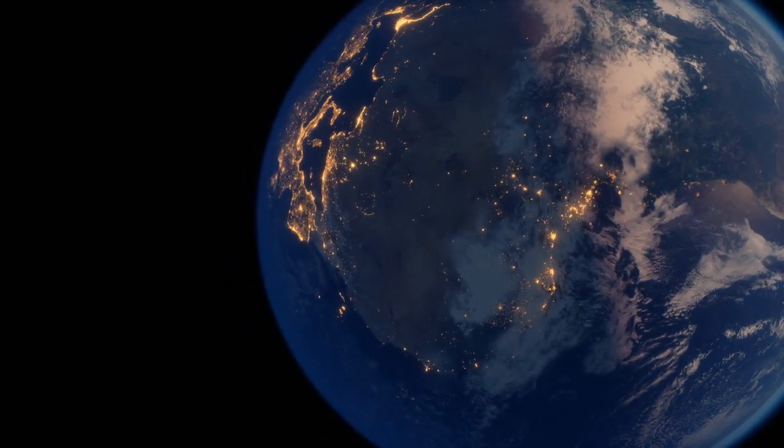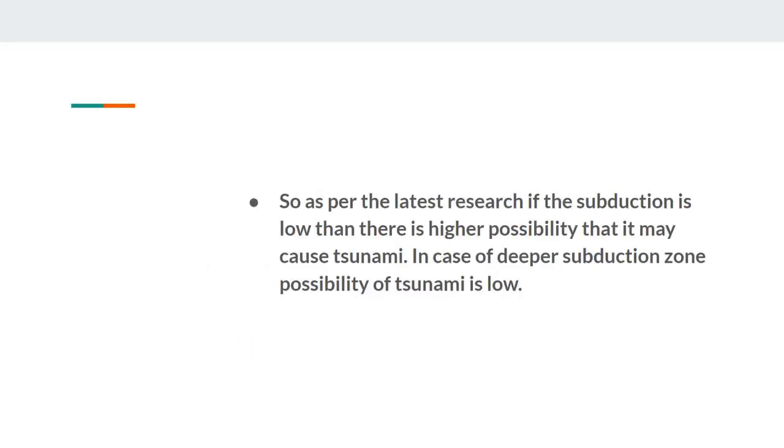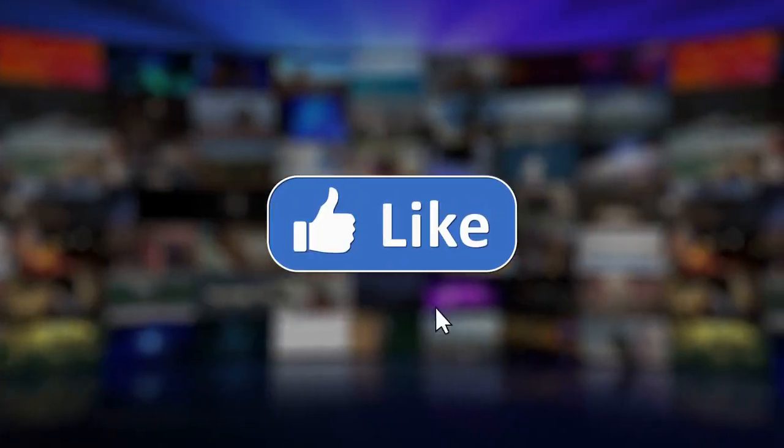And this is the main reason some earthquakes generate tsunamis and others do not. Shallow subduction zone earthquakes actually displace the seafloor either up or down, and also the ocean above it. As per the latest research, if the subduction is shallow then there is a higher possibility that it may cause a tsunami. In the case of deeper subduction zones, the possibility of a tsunami is low.